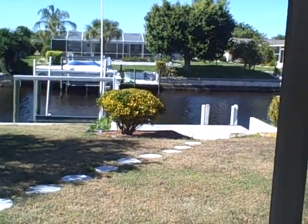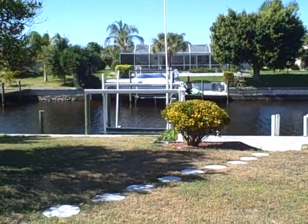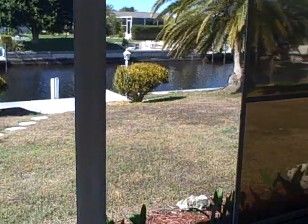This is my five-minute video of this home. Hope you guys enjoyed. If you have any questions, feel free to contact me. It is Ed Zoller, 239-980-2792. Thank you.